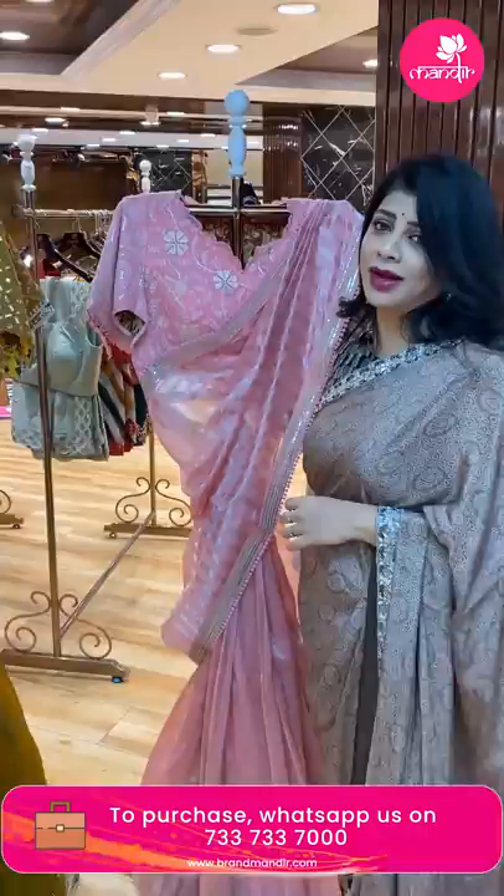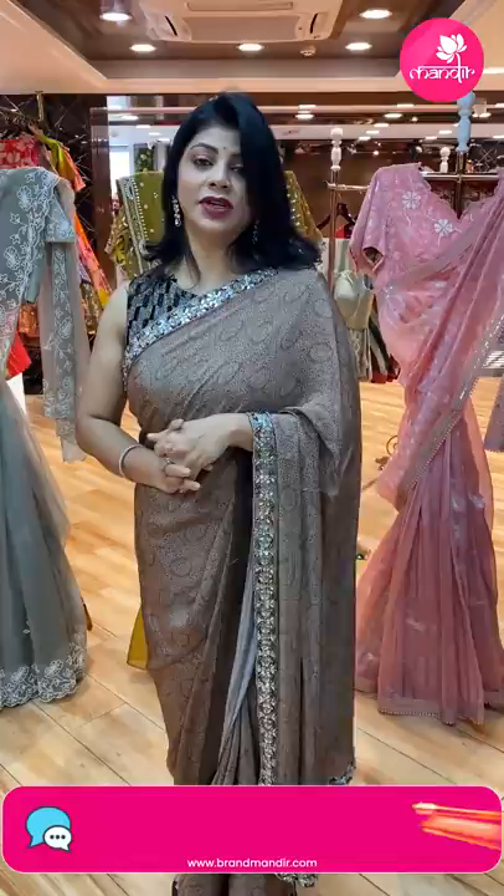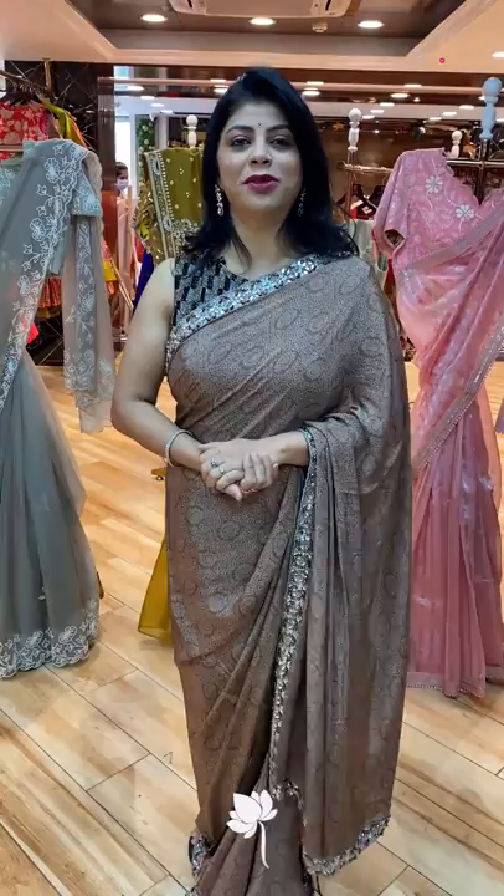Such beautiful sarees — these are cocktail sarees. Hope you all liked today's gorgeous saree collection. All you need to do is take a screenshot of your favourite saree and WhatsApp us on 7337337000. We ship worldwide. Within Hyderabad, we are providing cash on delivery option. Don't miss our exhibition at Bangalore — Kalasha Popbari exhibition at JW Marriott Hotel on 25th, 26th, 27th of this month. Thank you so much for your love and support. Keep on supporting Brand Mandir. See you in another live — bye bye, take care, love you all.